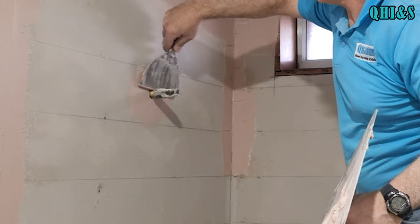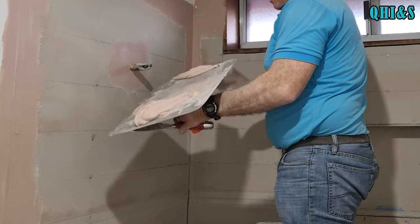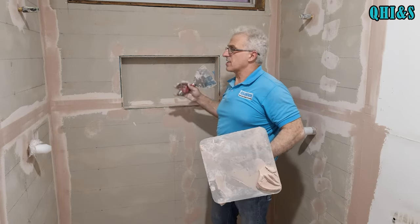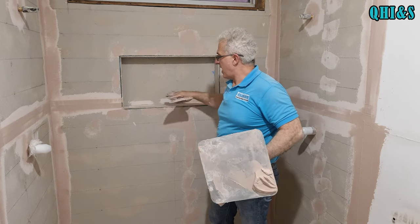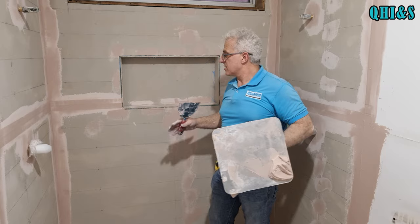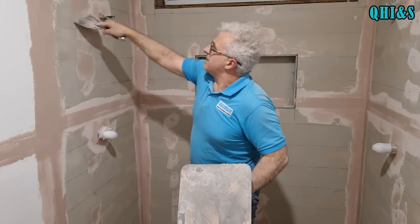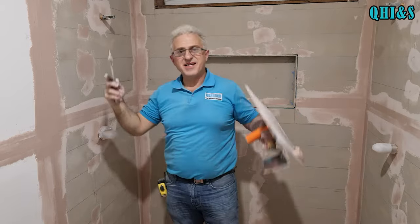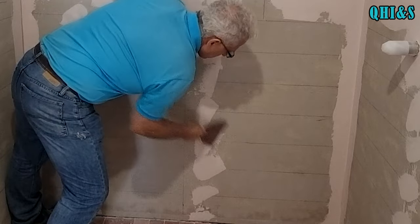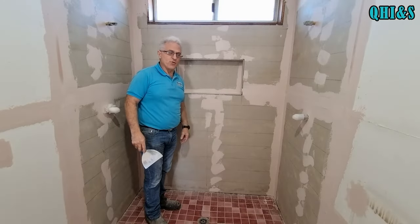We're not going to use the standard internal setting compound for villa board — there is a special external setting compound for villa board made by James Hardy and it does not re-emulsify. Remember, 70% of bathroom waterproofing fails — just in case there is a failure, you want your setting compound to not re-emulsify. The setting compound's all dried, I've scraped it back taking any rough edges off, and we're getting it ready for waterproofing.